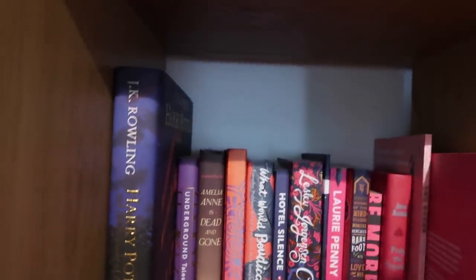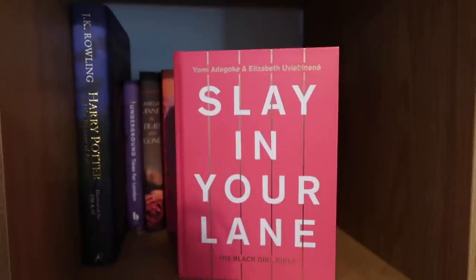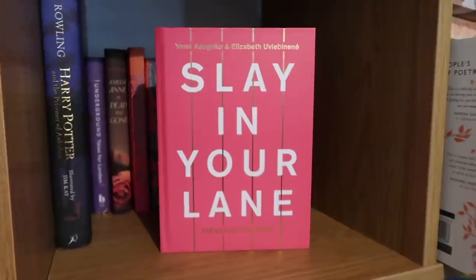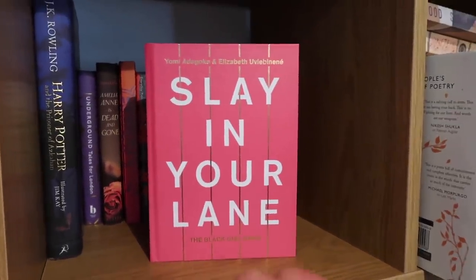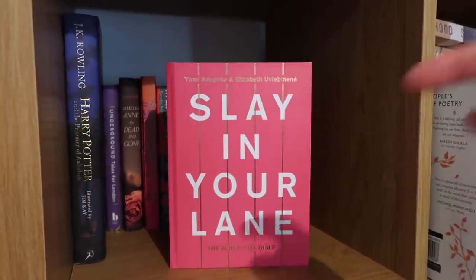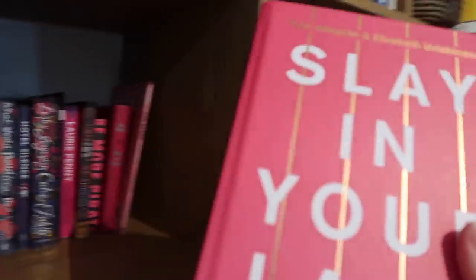Slay in Your Lane. Yomi and Elizabeth — my true loves. They are two of the most wonderful women I've ever met. This is their book, Slay in Your Lane: Black Girl Bible. It's all about making it in the workplace and how it feels to be a black woman in Britain. They came on my podcast a while ago so I will link that below. They're just premium human beings, and what a design for a book as well — I love the pink.